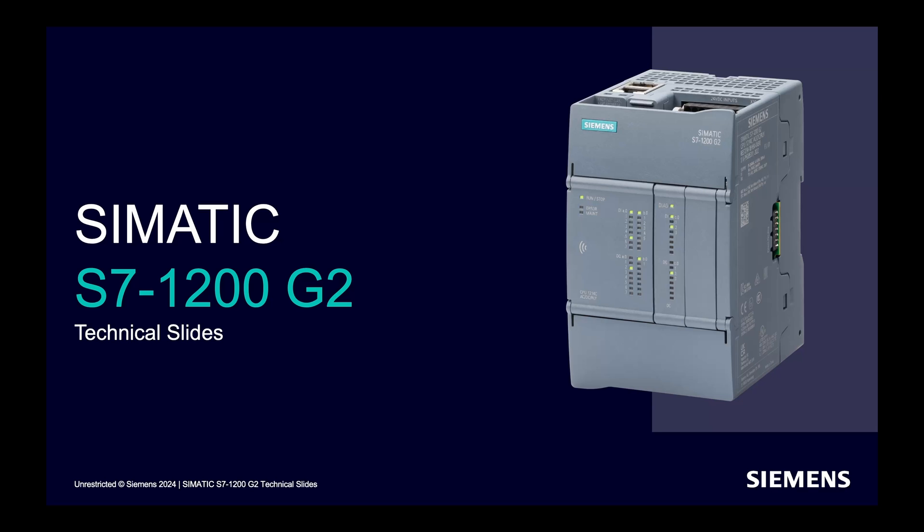Whether it's the food industry, pharma industry, oil and gas industry, HVAC systems, home automation, or the automobile industry — the S7-1200 has a large install base available. It has been ruling the industry for more than a decade.